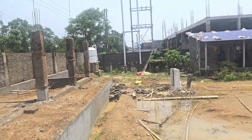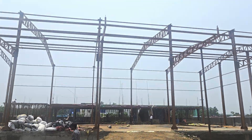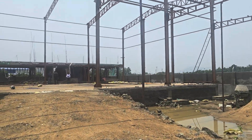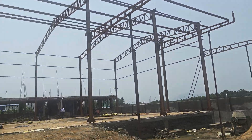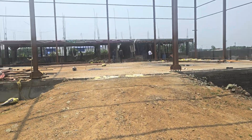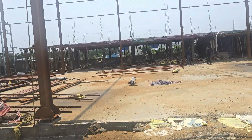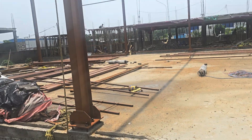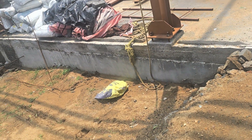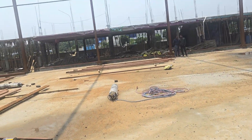Over here will be the security cabin and reception waiting area. This will be a totally big process area which is fully covered under the shed. We have lifted this shed above ground level so that water issues will not come.